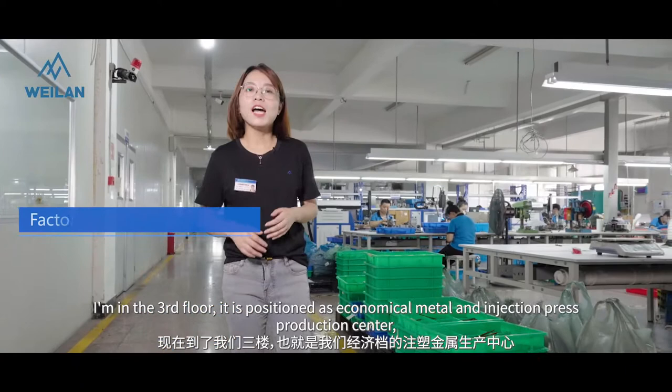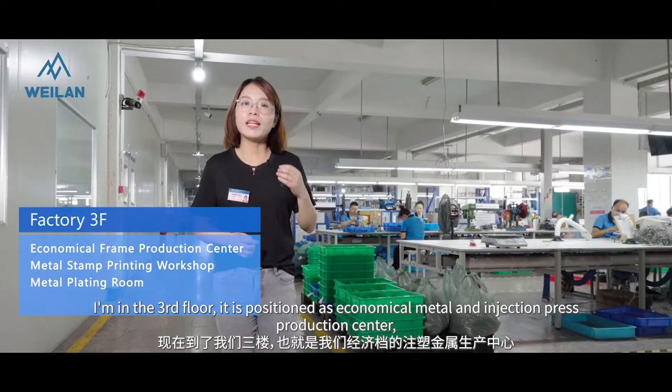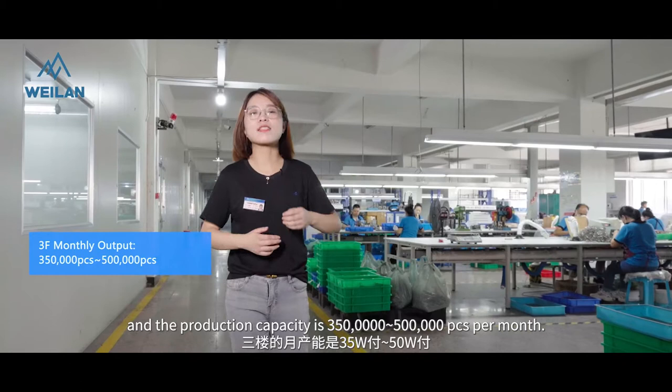I'm in the third hall. It is positioned as the economical metal and injection production center. The production capacity is 500,000 pieces — this is the largest amount.